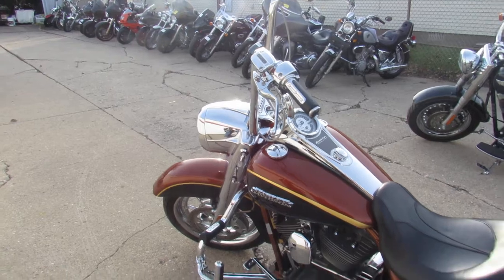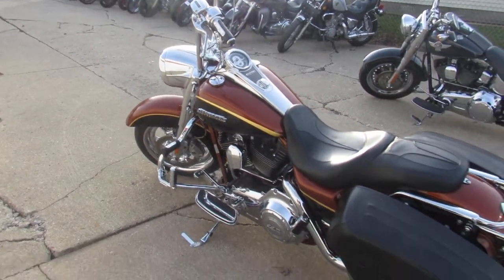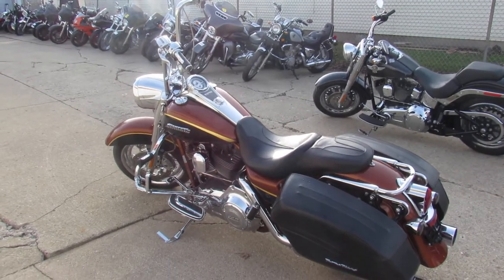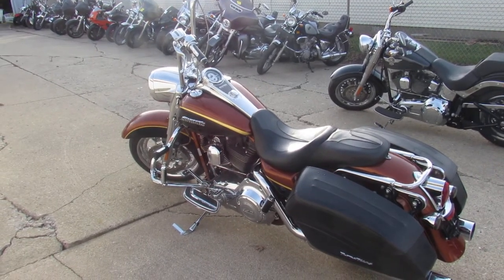It's just been serviced at the dealership — all the fluids have been changed, this thing is ready to ride. 110 cubic inch motor, runs strong, so you guys can buy with confidence. Visit our website at ApprovalPowersports.com.